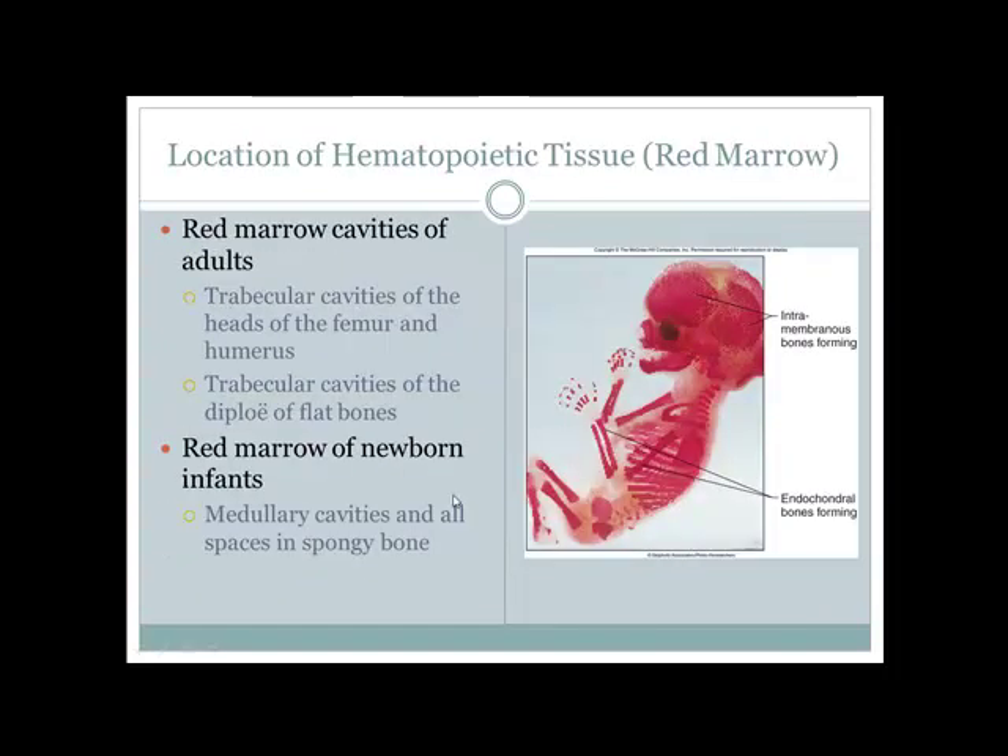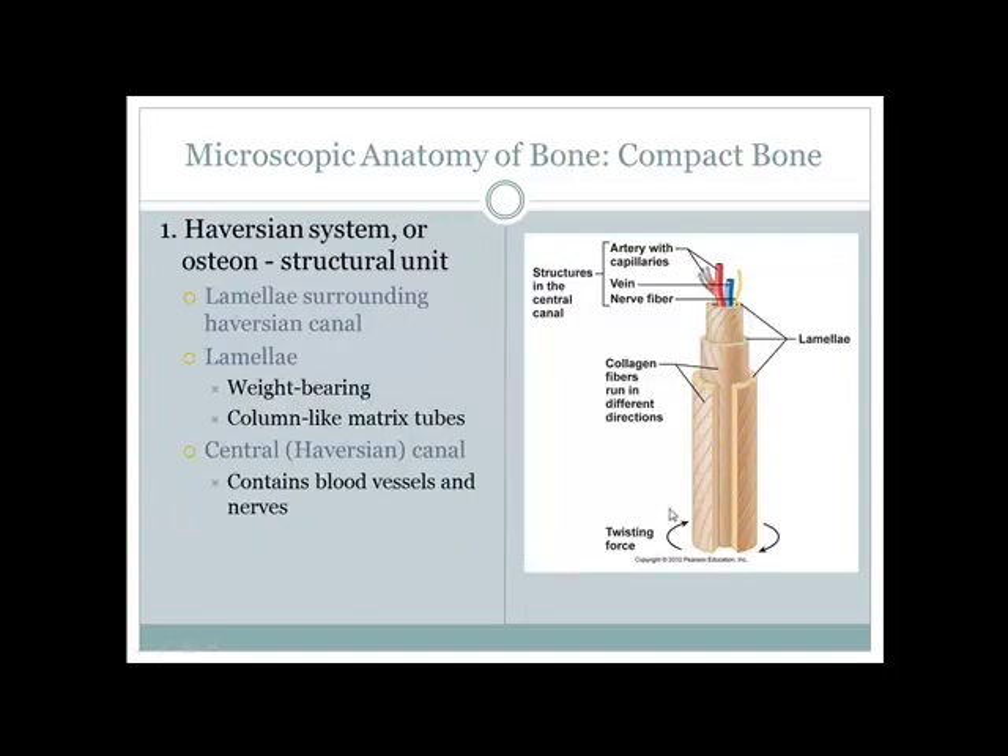In adults, the medullary cavity contains yellow bone marrow. Medullary cavities contain spongy bone so infants can make red blood cells and develop a greater oxygen delivery system.